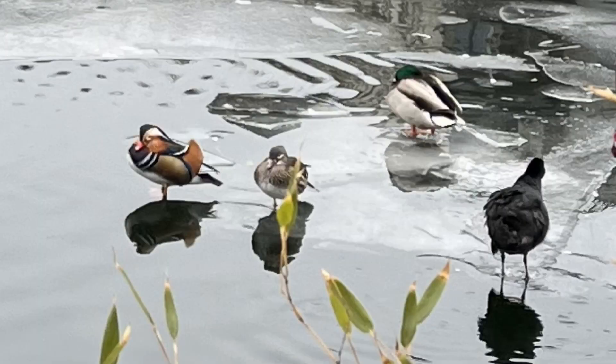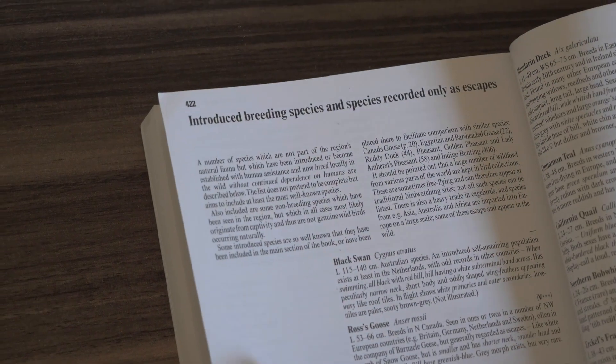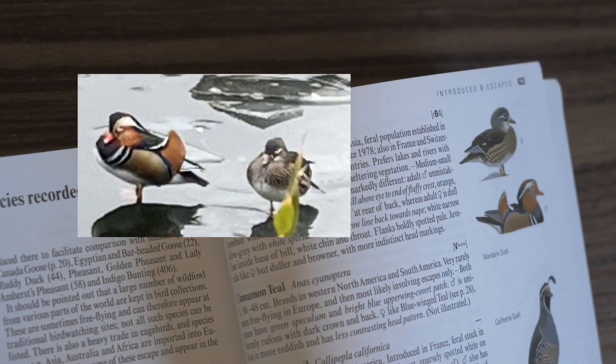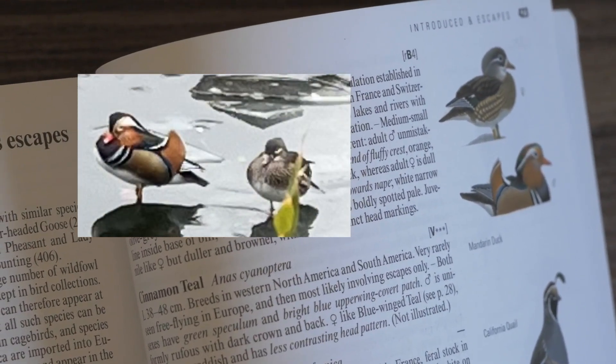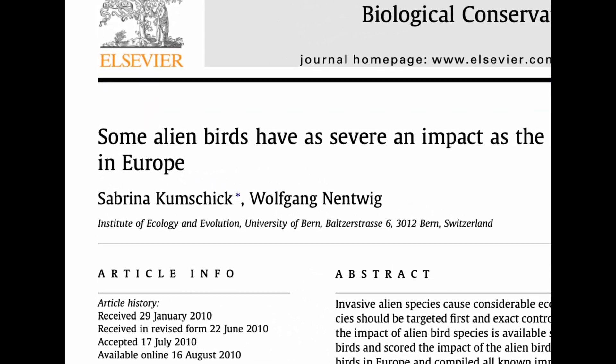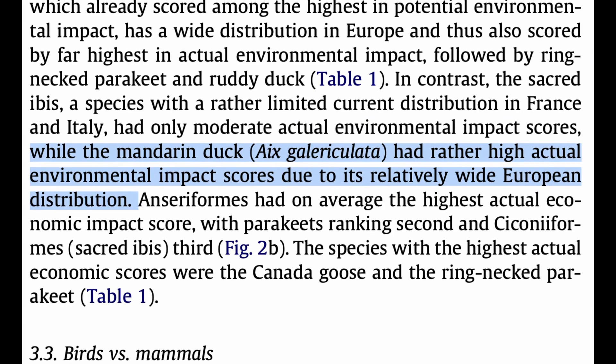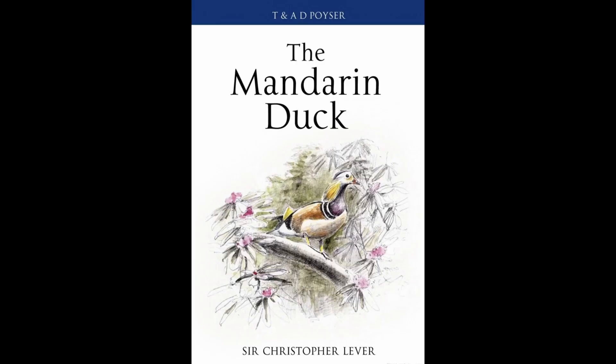Let's start with the birds on the left. It's pretty clear that these are ducks, and in fact the male is quite recognizable as a mandarin duck. Its native range is mostly in Asia, so what's it doing in Germany? It turns out that most mandarin ducks in Europe are from introduced populations, although apparently a book on mandarin ducks states that the mandarin duck was once native to Great Britain.